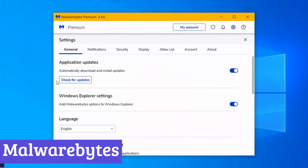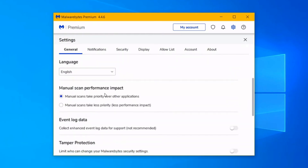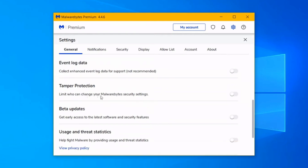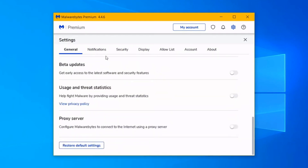Number 1: Malwarebytes. Malwarebytes is like that one friend who always has your back — except instead of spotting you for coffee, it shields your computer from spyware and other nasty threats. As a free anti-spyware software, it does a solid job of detecting and removing sneaky programs that try to steal your data, slow down your system, or flood you with pop-ups.